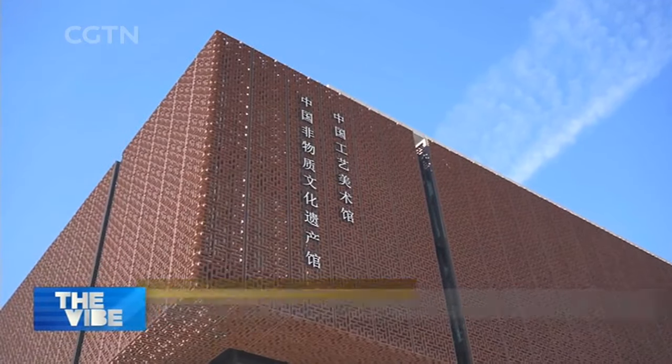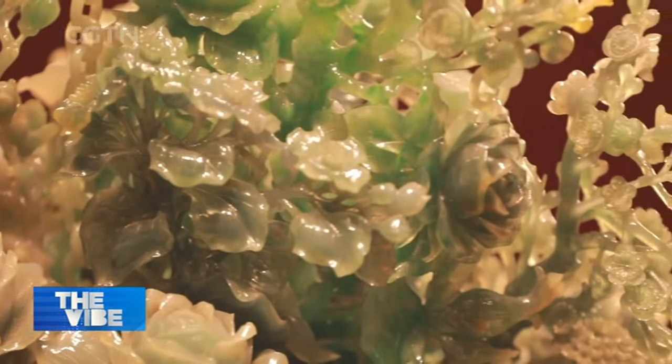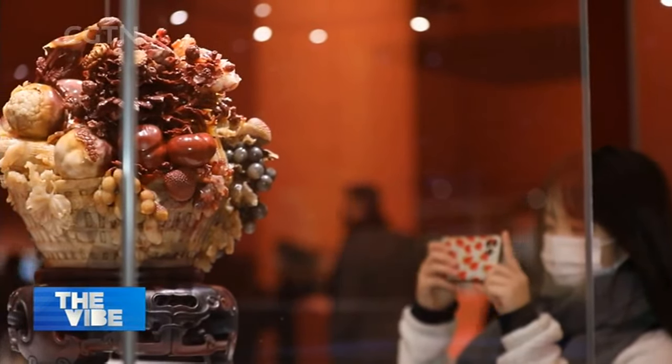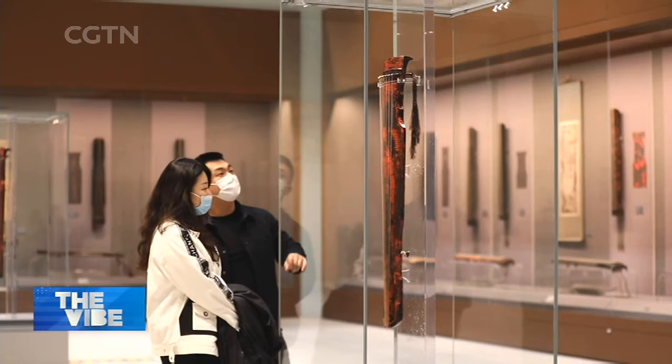Located in the northern part of the central axis of Beijing, this six-story building is home to some of the most precious items of Chinese arts and crafts, including sculptures, jade items, copies of Silk Road murals, and traditional music instruments.